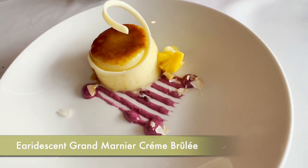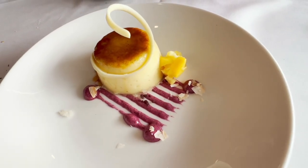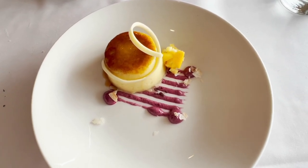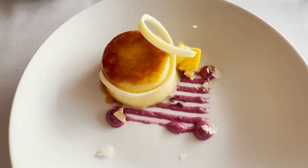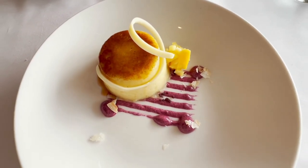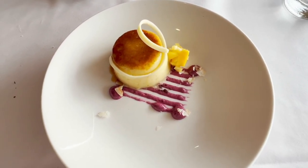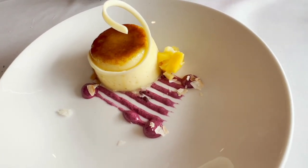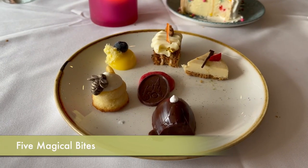For dessert I had the iridescent Grand Marnier crème brûlée. It had a unique flavor — very smooth and delicious. I've had crème brûlée at other places before, but this was really good; it's another one I'd definitely get again.